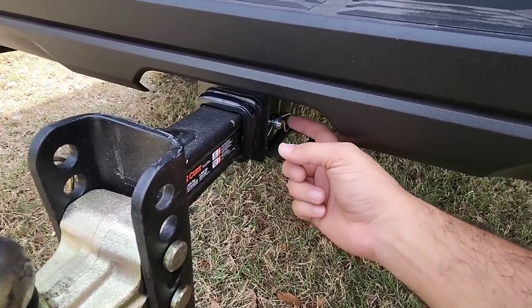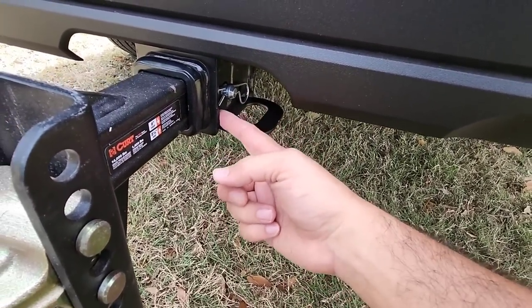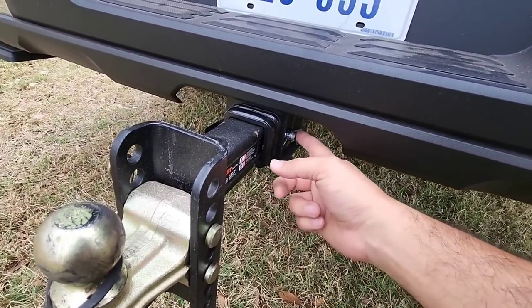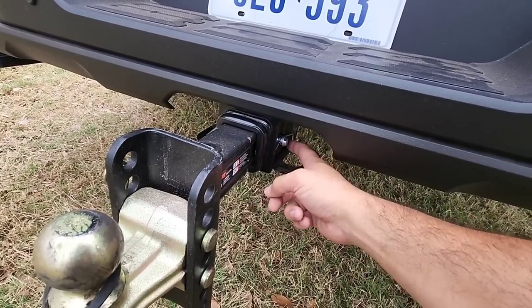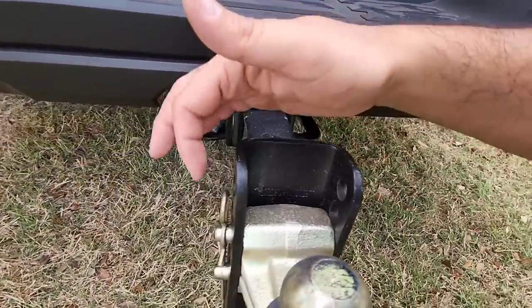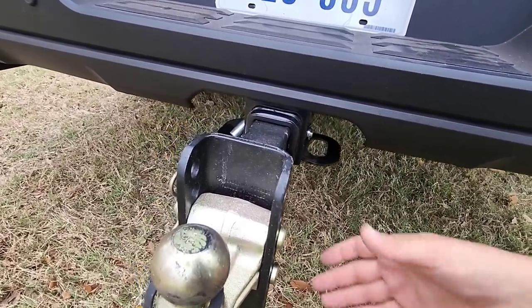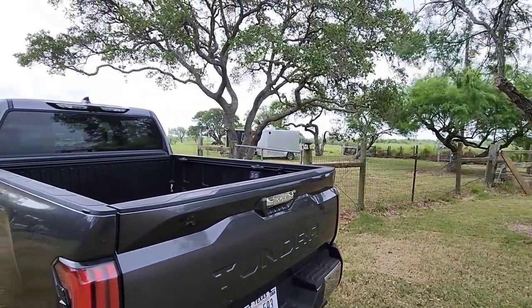One thing I'm not a big fan of is how Toyota does their receiver, because the two-inch sleeve seems to be inside a wider sleeve with a big flange. This makes it very difficult to get the pin in place. If you get a new Tundra, you'll want a longer pin — probably one designed for a two-and-a-half inch receiver versus a two inch. I had to switch pins because I couldn't get the original one in.